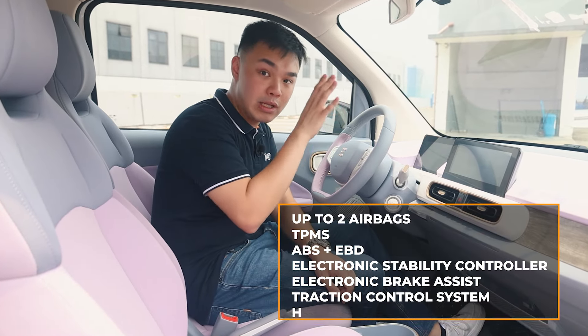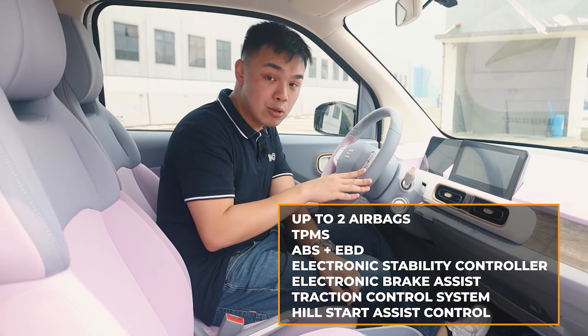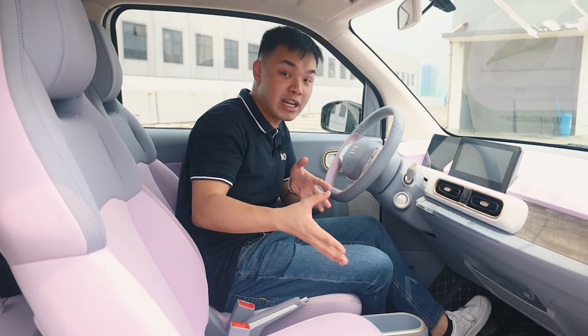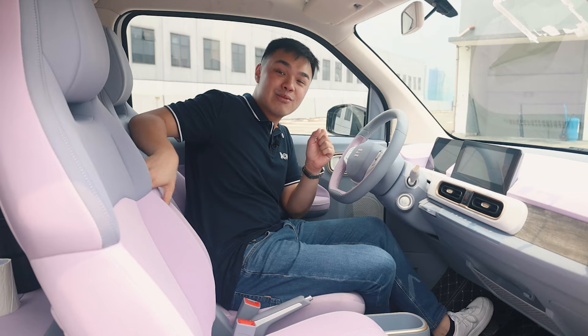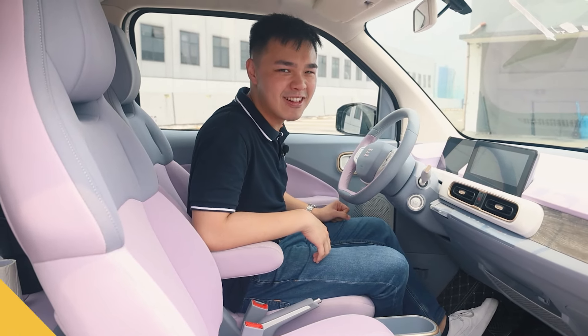In terms of safety, this car comes with ABS and you can get it with up to two airbags. And if you feel like you're sitting a little bit too close to your neighbor, the DFSK Kendi Mini EV even comes with a center armrest. So overall, driving position is not too bad at all.